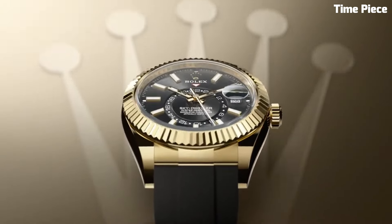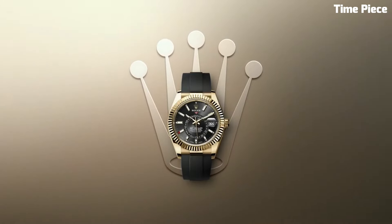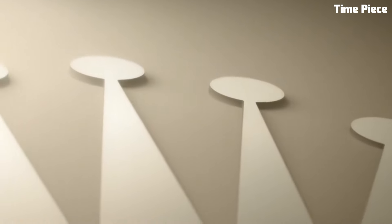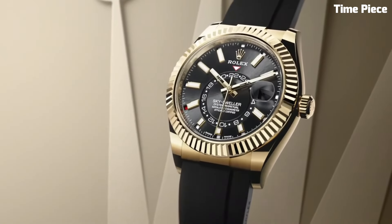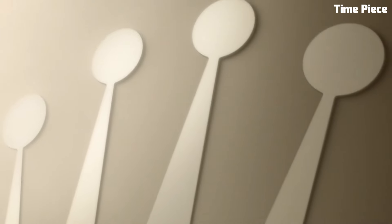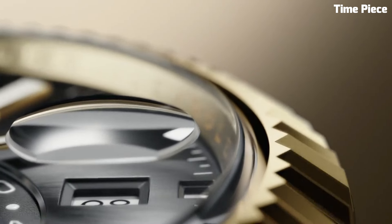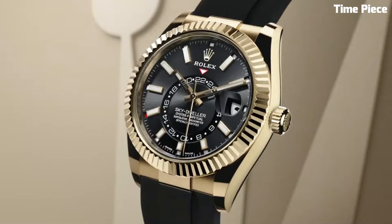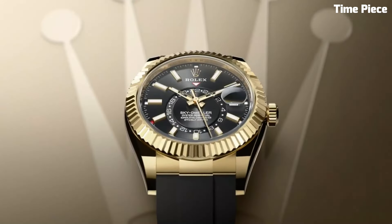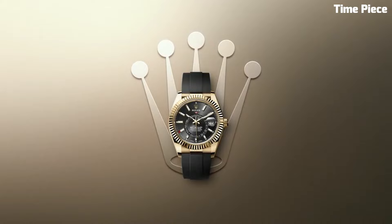Its most distinctive feature is the ingenious annual calendar, discreetly indicating the month through apertures on the dial, while providing a date display at the traditional 3 o'clock position. The Sky Dweller also boasts a dual timezone function, making it a perfect companion for globetrotters. Its rotating ring command bezel allows for straightforward adjustment of its various functions, ensuring user-friendliness.